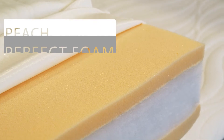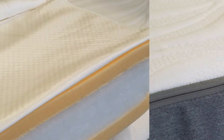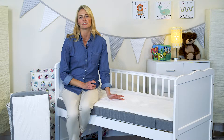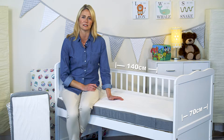It features our super high quality Peach Perfect topper foam, a waterproof and breathable protective liner, and a luxury quilted anti-allergenic cover. This mattress comes in two sizes: 120x60cm for a cot and 140x70cm for a cot bed.